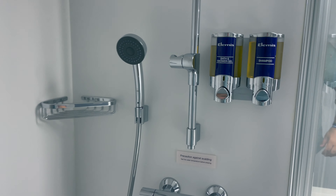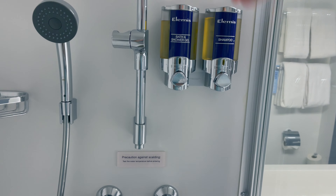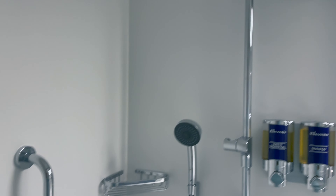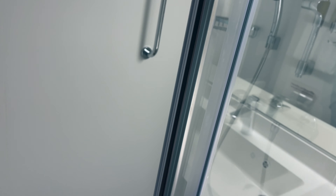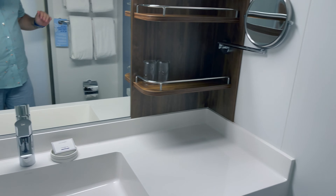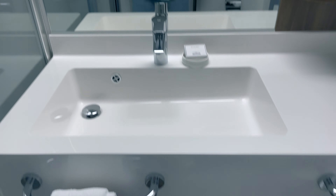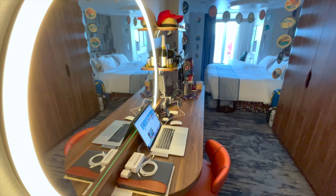If you forget conditioner, they only sell it in the Carnival shops. Lastly, there is an electrical outlet for your electric shaver or toothbrush charger. If you're looking for a bigger bathroom than what the interior and regular balconies offered, this may be perfect for you.